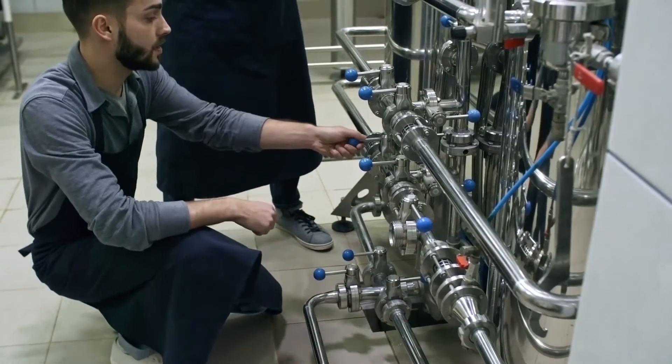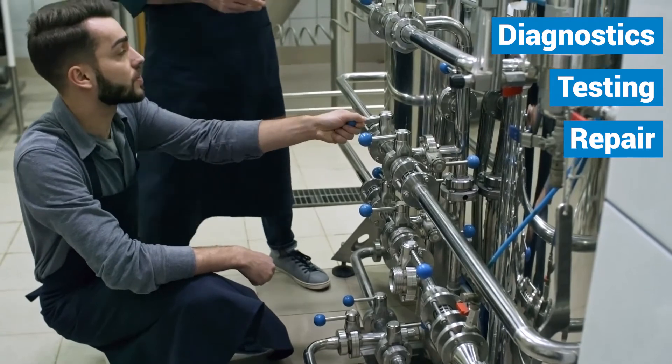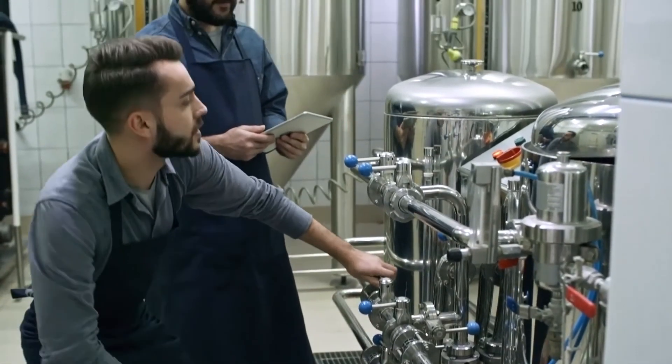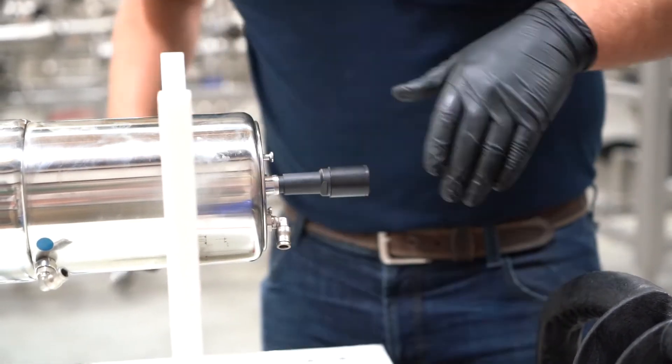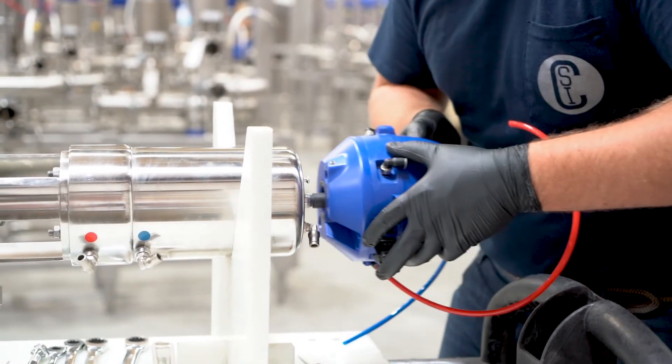We'll provide training for your team on diagnostics, testing, and repair to ensure your on-site operators are confident in performing essential valve maintenance. Your staff will learn which service kits to stock, how to spot threats, when to call CSI for service, and how to take a data-driven approach to preventative maintenance.